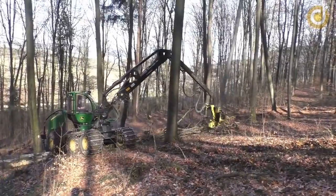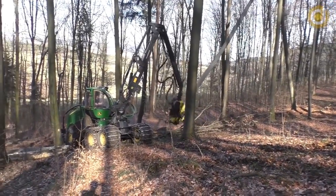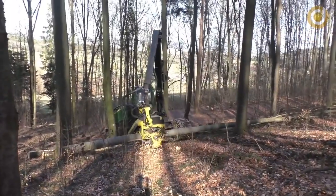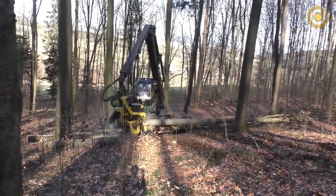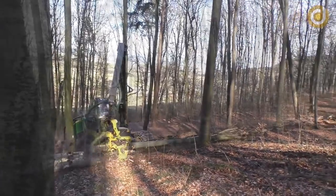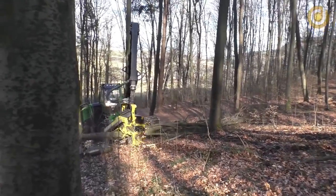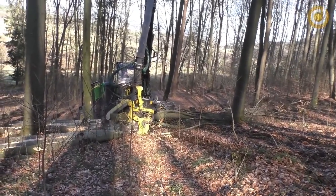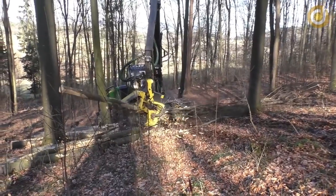Combining technology and product quality, the John Deere 1270G has contributed significantly to improving efficiency and safety in the logging process, while minimising the impact of logging activities on the environment. Therefore, the John Deere 1270G will continue to be a top choice for the logging industry worldwide in the future.